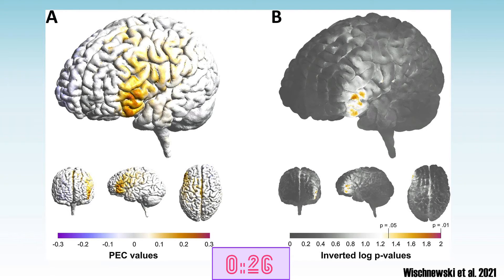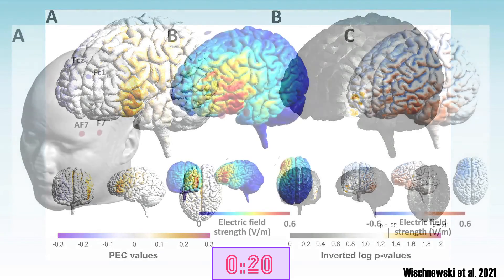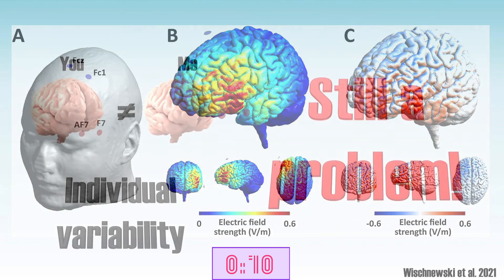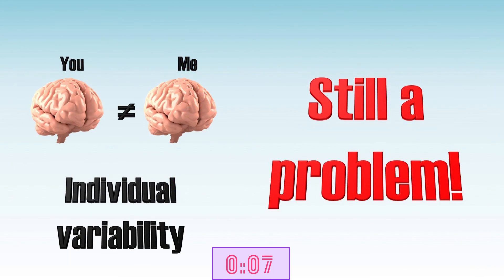So what can we conclude from these findings? One conclusion is that TDCS indeed can improve working memory, but that we need to target the right spot. It is thus very important for the future that we try to minimize experimental variability. But of course there is still the individual variability — there is certainly no guarantee that TDCS works for everyone, and more research is needed to deal with this particular problem.